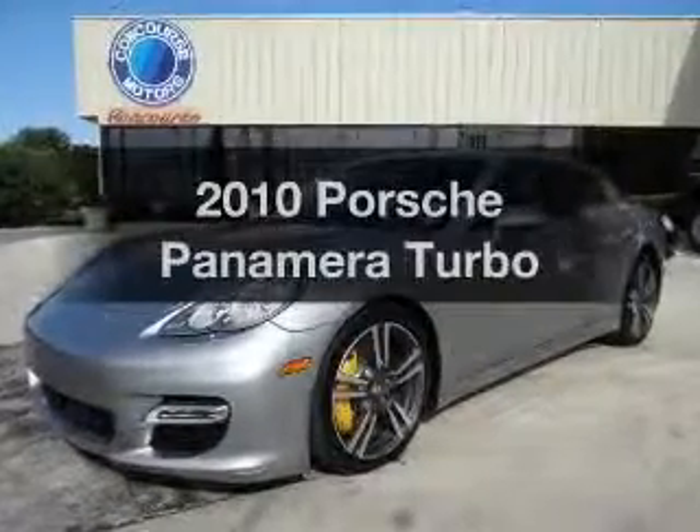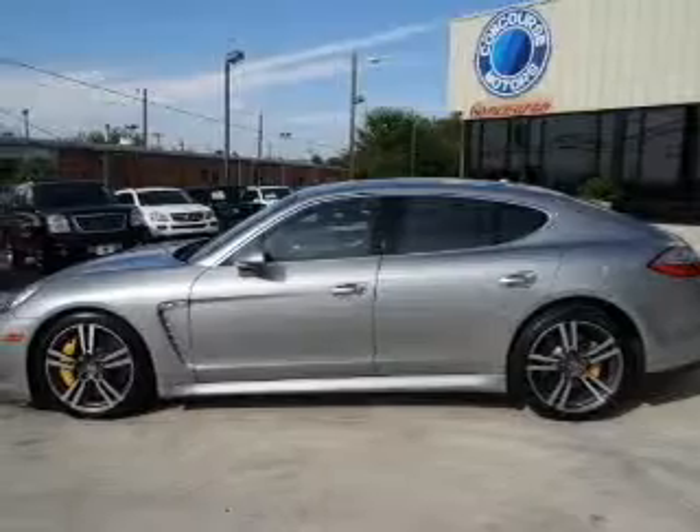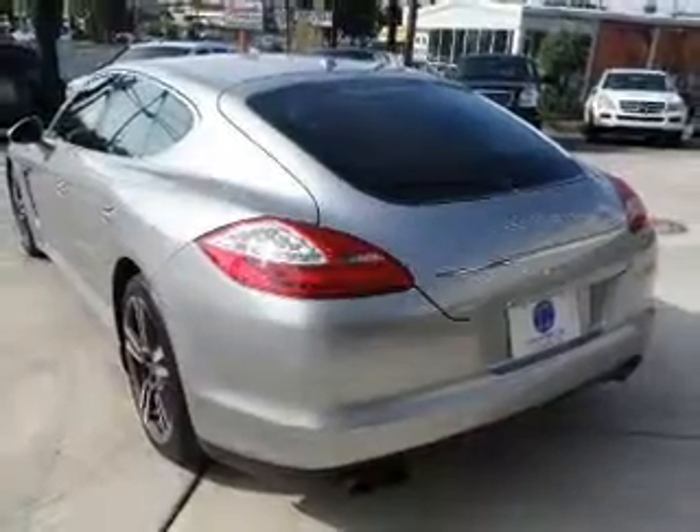If you're looking for an automobile with great attributes, look no further. The powertrain includes all-wheel drive with a powerful 8-cylinder engine that responds smoothly to its automatic transmission.